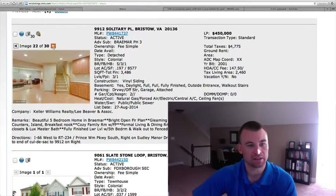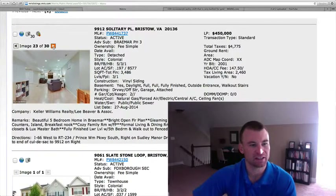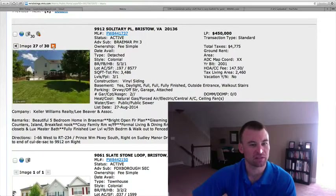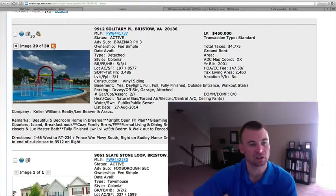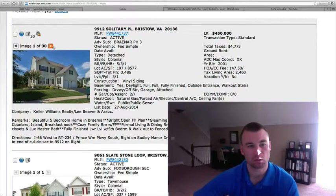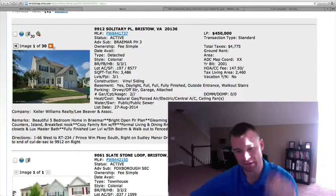Here's the finished basement area with a little kitchenette with a refrigerator and cabinetry. Game room area. Nice fenced-in backyard as well — nice level flat yard for kids to play on. Patio down off the deck. This is one of the better ones I've seen over in Braemar lately for the price point — really a turnkey home. Wouldn't be surprised if this one moves off the market by the end of the weekend.